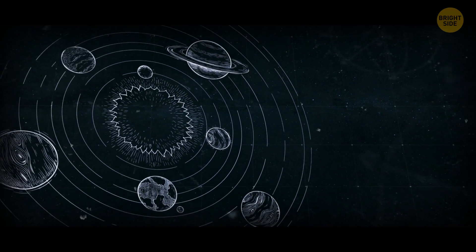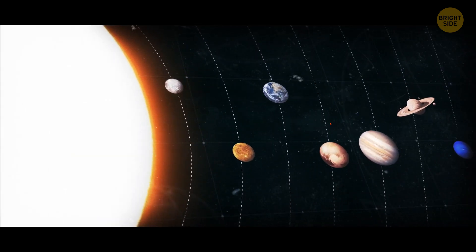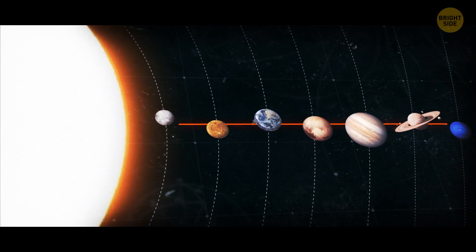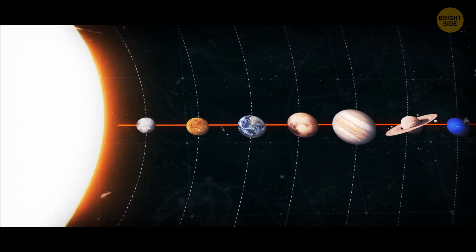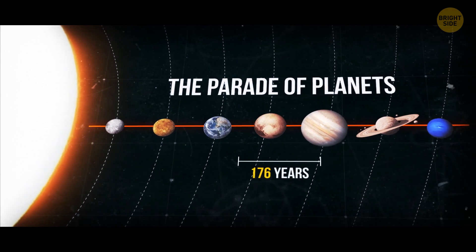All the planets of the solar system are slowly lining up. Mercury, Venus, Earth, Mars, Jupiter, Saturn, and Neptune are about to form a straight line. This event, called the Parade of Planets, occurs once every 176 years.